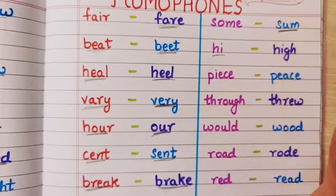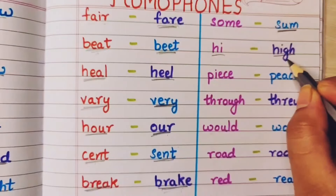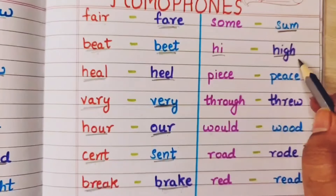Hi — ham log kisi ko milte hai toh hi bolte hai. And high means bahat uccha — very high. The mountain is very high.